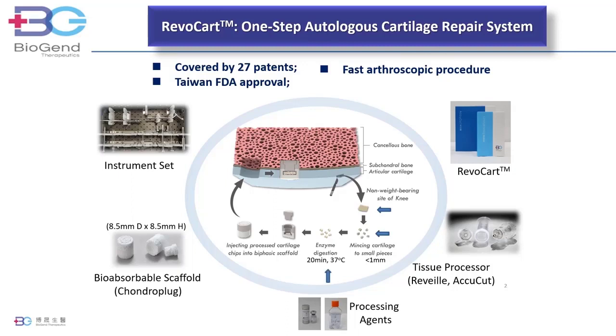Finally, the fine tissue particles are loaded into the porous plug, which is implanted at the defect site. The entire surgical procedure can take less than one hour to complete.